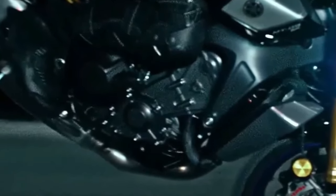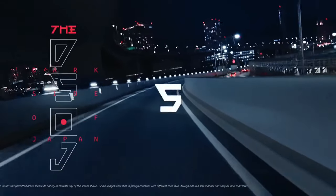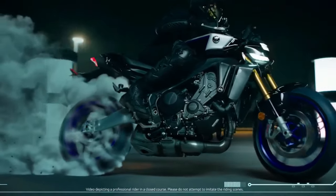At the heart of the MT-09 YAMT is a newly engineered 889cc inline-3 engine. This powerplant delivers exceptional performance with a healthy dose of torque, making it suitable for both spirited rides and daily commuting.